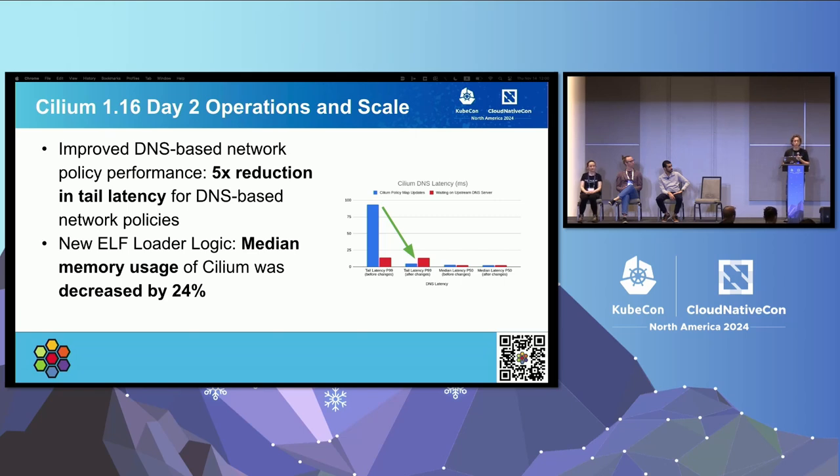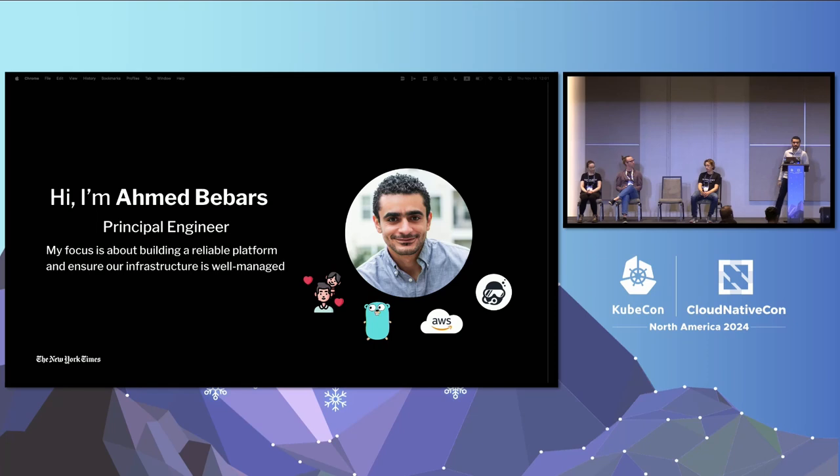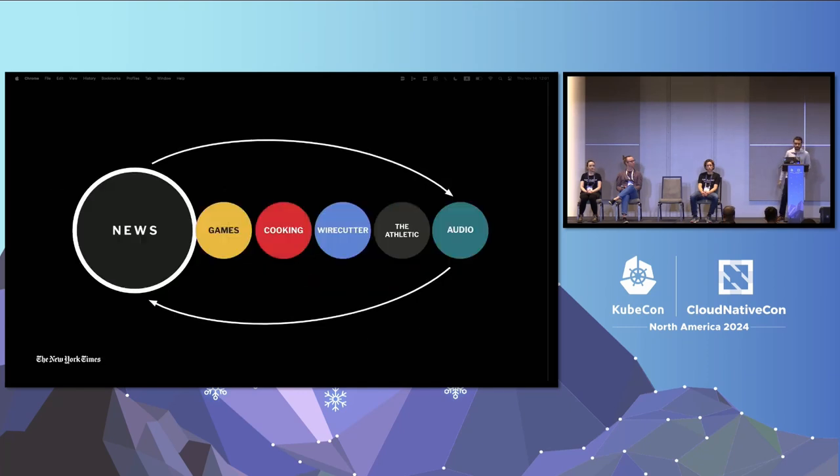I'll hand it over to Ahmed to talk about how they use Cilium at the New York Times. My name is Ahmed Babaros, I'm a principal engineer at the New York Times doing infrastructure, Kubernetes, and other things. At the New York Times we do news, but we also have other products — games like Wordle, crossword, spelling bee, cooking, and more.